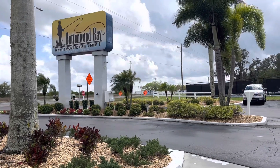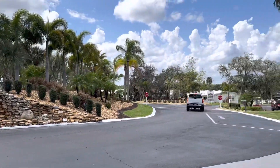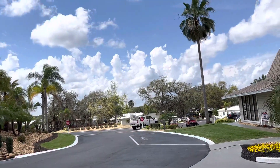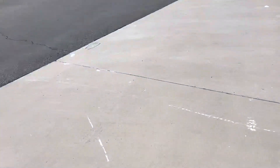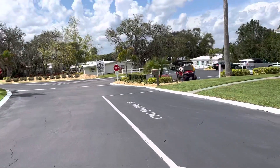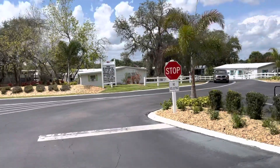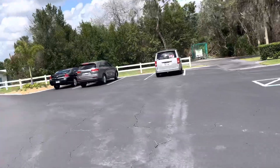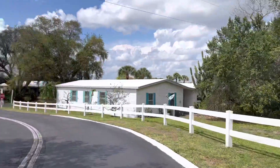Hello, just thought I'd do a quick video of our new place that we're going to be living at during the winter. This is the front entrance. I'm going to be on my bike, so bear with me going for a ride. Over there we have putt-putt golf, and we have a driving cage.